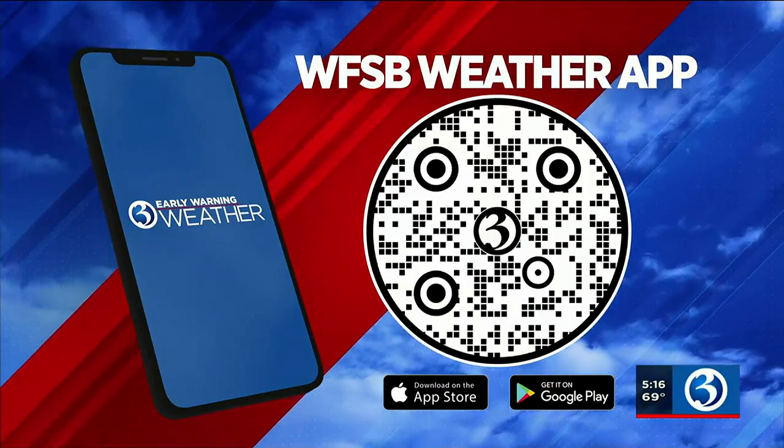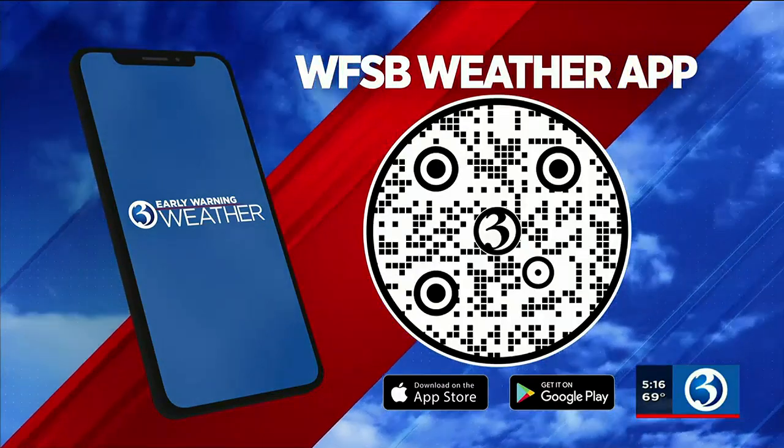Before you know it, you'll have the WFSB weather app. It's absolutely free and it is once again a great resource.